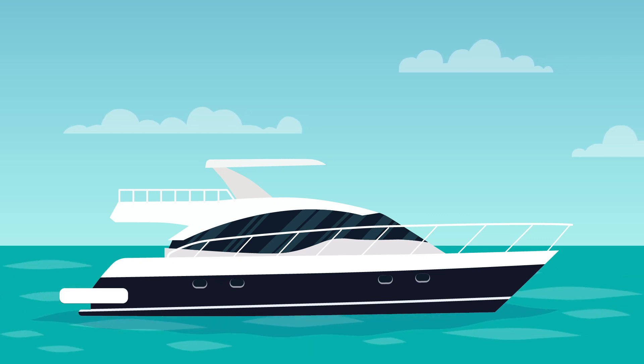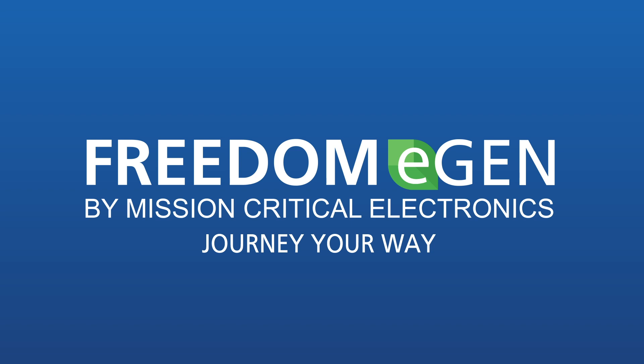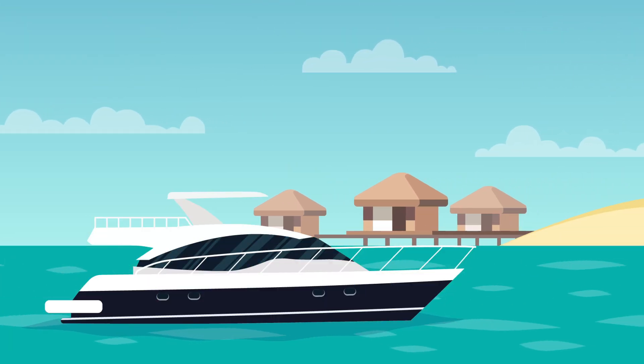Explore the water without boundaries and create new adventures with the Xantrex Freedom eGen system. Boaters can explore with more confidence and flexibility than ever before.